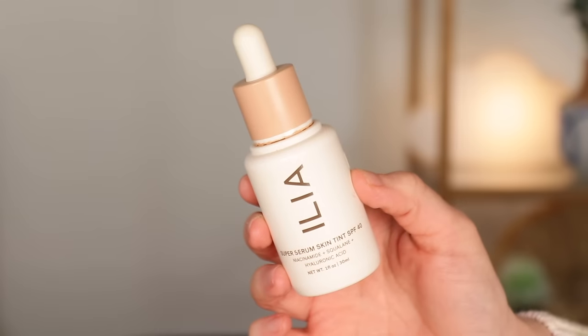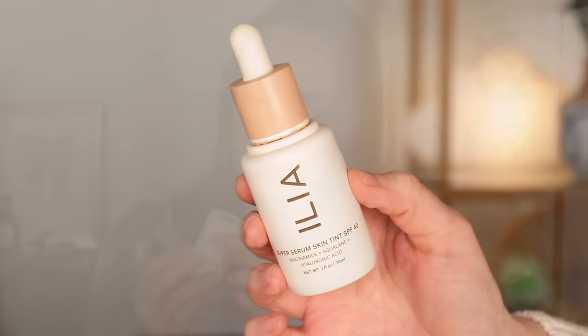Let me start with the product that kind of inspired this whole video. This is the Ilia Super Serum Skin Tint. I didn't realize this, but it actually has an expiration date on the bottom — it's imprinted into the plastic so it's kind of hard to notice. It says it expires February 2024, which is the month we're currently in. I'm going to take that to mean the end of February, so I really want to try to finish this this month. This is going to be my go-to base product for the month.